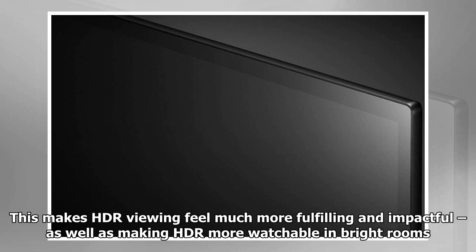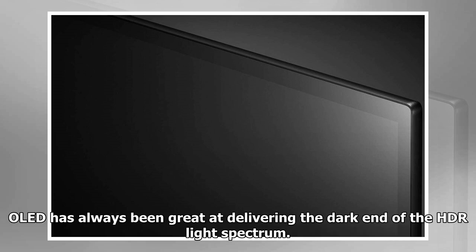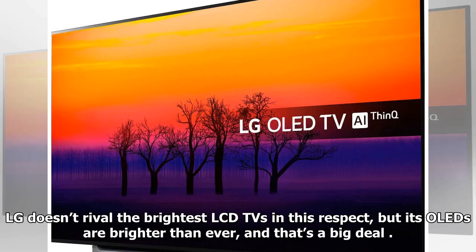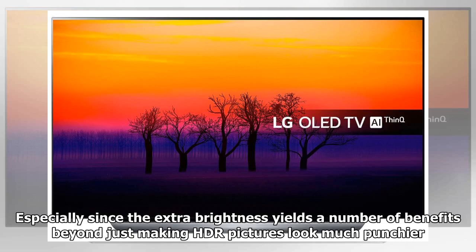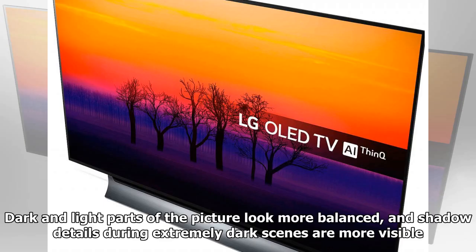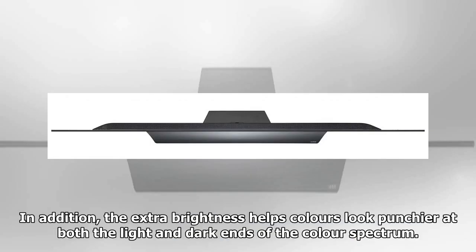This makes HDR viewing feel much more fulfilling and impactful, as well as making HDR more watchable in bright rooms. OLED has always been great at delivering the dark end of the HDR light spectrum; however, it has traditionally struggled with the extended brightness of the lighter end. LG doesn't rival the brightest LCD TVs, but its OLEDs are brighter than ever. The extra brightness greatly reduces silhouetting, where dark objects against bright backdrops can lose subtle detailing. Dark and light parts of the picture look more balanced, shadow details during extremely dark scenes are more visible, and colors look punchier at both ends of the spectrum.